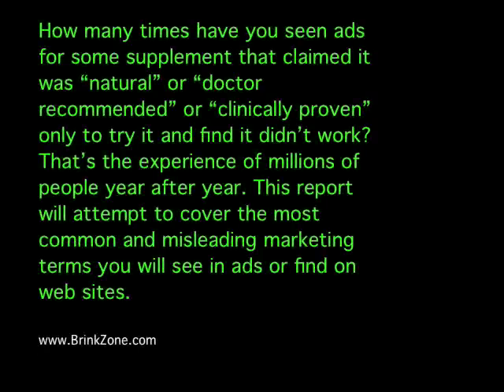How many times have you seen ads for some supplement that claimed it was natural or doctor recommended or clinically proven, only to find it didn't work? That's the experience millions of people have year after year. This report will attempt to cover most of those common and misleading marketing terms that you'll see in ads and on websites, and explain why, if a product has all those great qualities, you still didn't get any results.